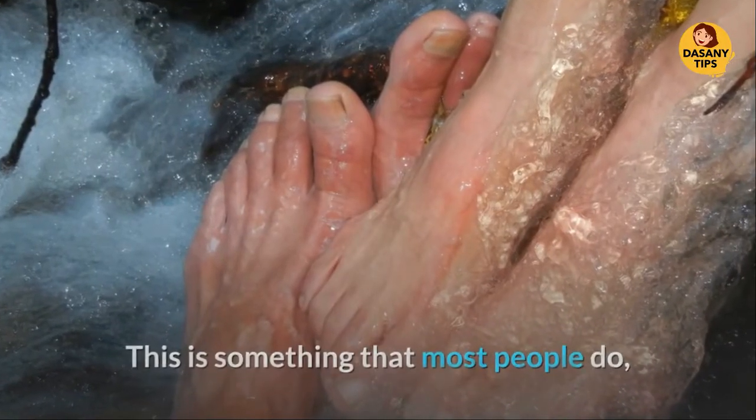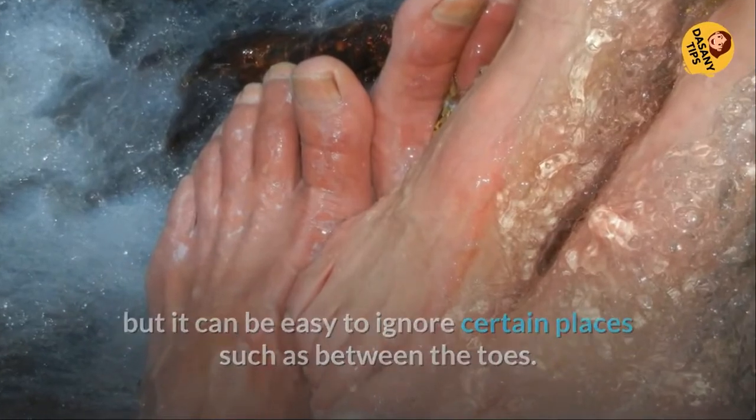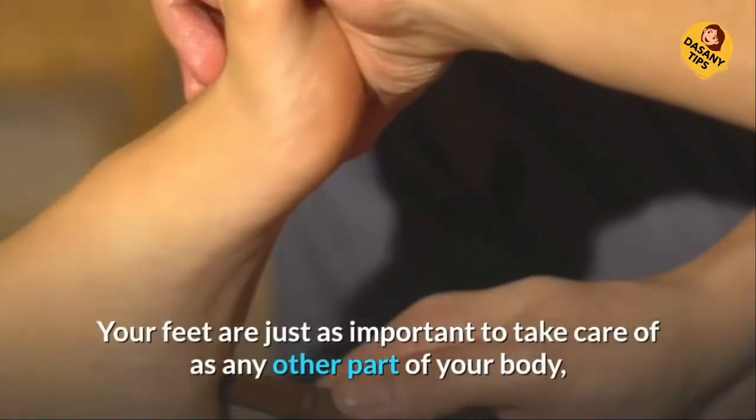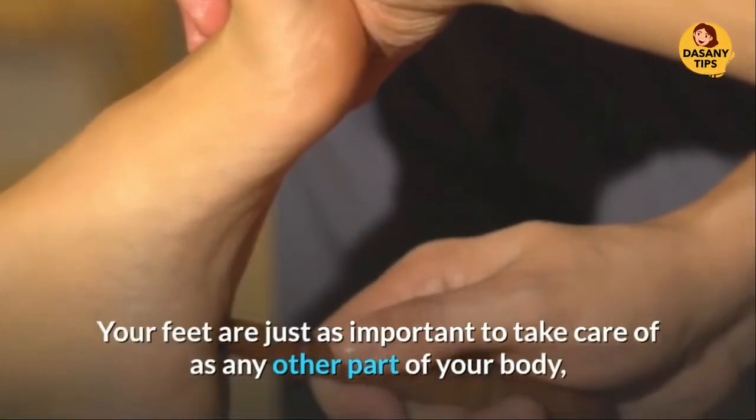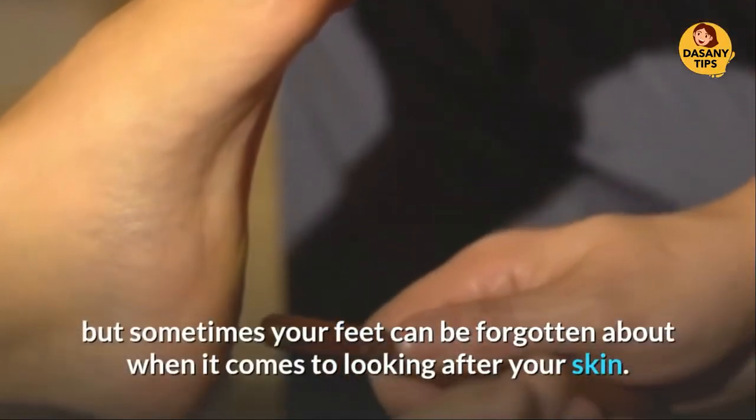This is something that most people do, but it can be easy to ignore certain places such as between the toes. Your feet are just as important to take care of as any other part of your body, but sometimes your feet can be forgotten about when it comes to looking after your skin.